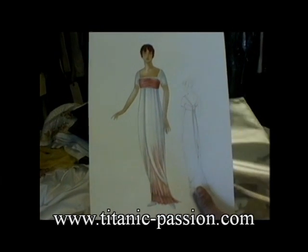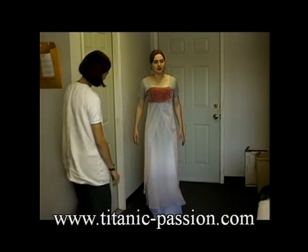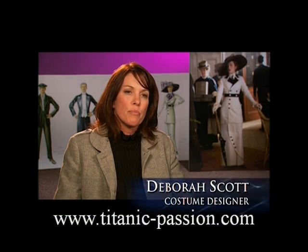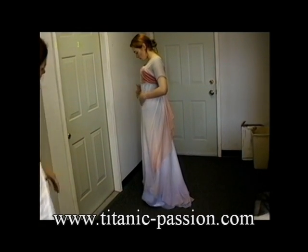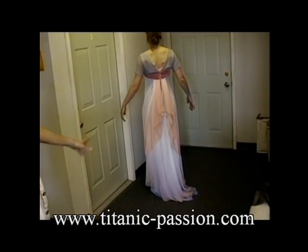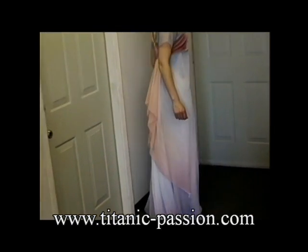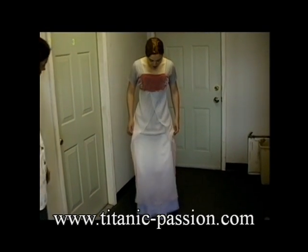This is the ending dress for the big chase around the bows — the chiffon ombré. The water dress, as we called it, was probably the biggest design challenge in the movie. The dress had a tremendous amount of layers to it, and it was silk chiffon that had been ombré dyed, meaning it changed colors. It was a very, very complicated dress to make, and I think we probably ended up making about 24 or so of them.